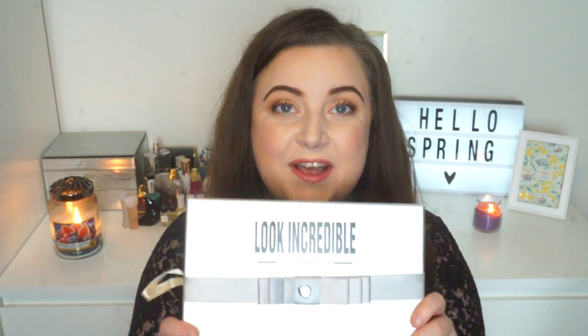Hello everybody, welcome back to my channel, hope you're doing really well. For this week's video I'm going to show you what I got in my Look Incredible Deluxe Box. This is the deluxe box, the one that costs £35 and it comes every single month. We're back to a silver box — I feel like they're just alternating now between which color box they give us, but it's cool.